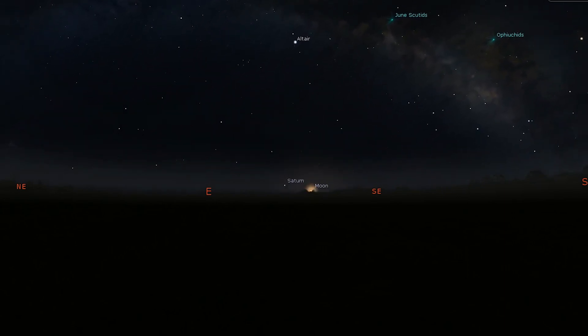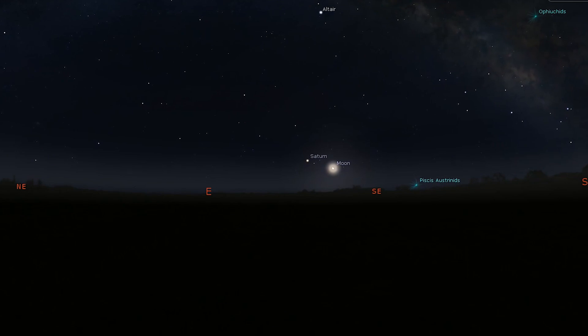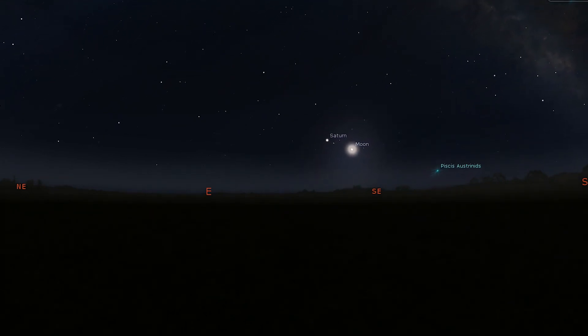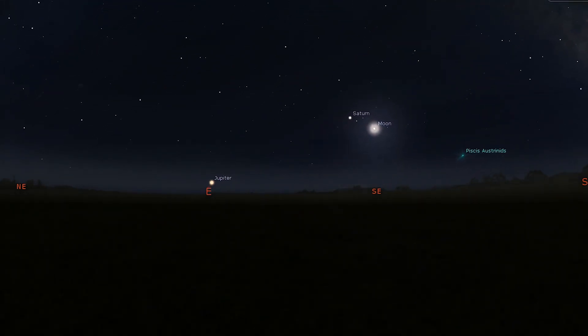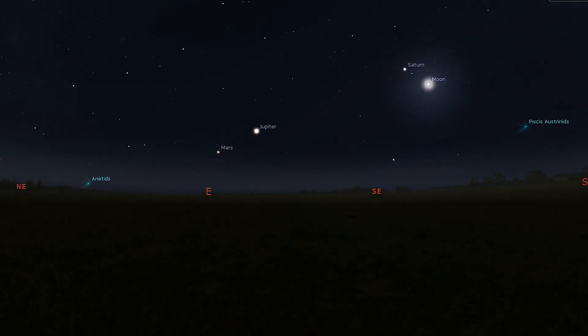Saturn is the first to rise and is well placed for observation in the hours after midnight. Look out for a waning gibbous moon close by on June 18th. Next over the horizon is distant Neptune, which rises about 75 minutes after Saturn, with both Jupiter and Mars following shortly after.